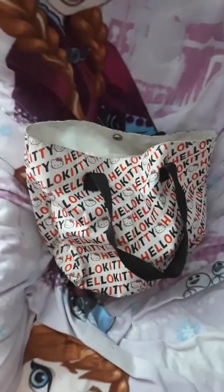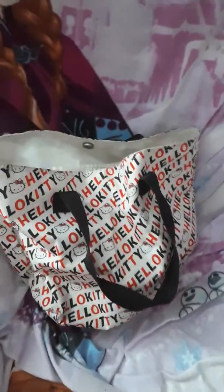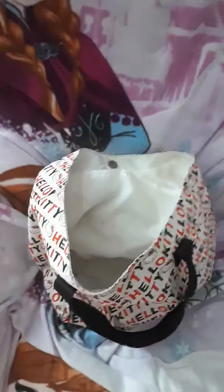This is the second bag that I'm showing you. It's a Hello Kitty bag and let's have a look inside as well. So again, one pocket. That's a pocket and it's got the same as that other handbag on this side. And it's got some handles for being put over your shoulder.